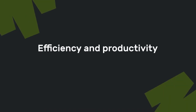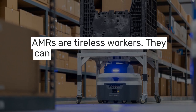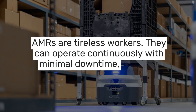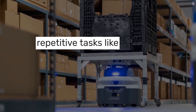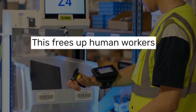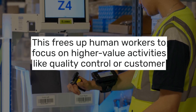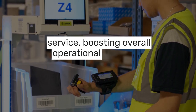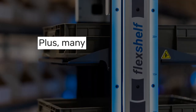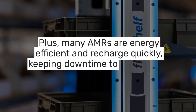But the real game changer here is efficiency and productivity. AMRs are tireless workers — they can operate continuously with minimal downtime, handling repetitive tasks like inventory picking, sorting, and transporting goods. This frees up human workers to focus on higher-value activities like quality control or customer service, boosting overall operational efficiency. Plus, many AMRs are energy efficient and recharge quickly, keeping downtime to a minimum.